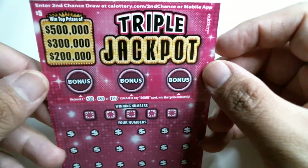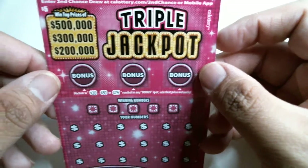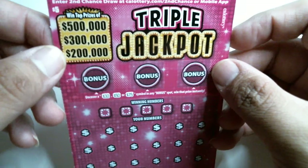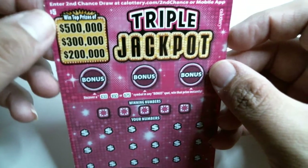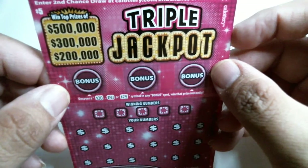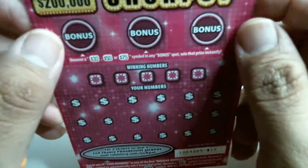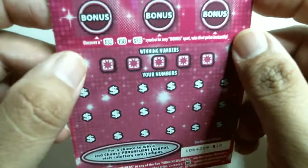This is a $5 iteration, which boasts even higher flagship prizes of $200,000, $300,000, and $500,000. Again, we have the bonus parts. This time there's three of them, with chances to win $30,000, $50,000, or $75,000.